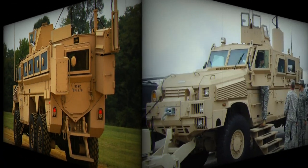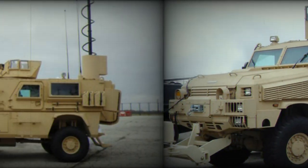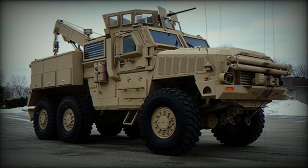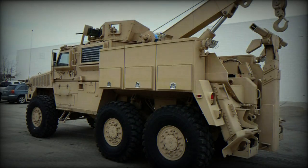Some vehicles are fitted with an armored glass turret for the gunner's protection. It is usually armed with a 7.62mm machine gun. The RG-33 can also be fitted with a remotely controlled weapon station.